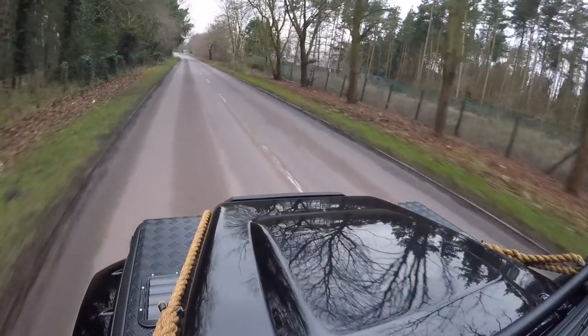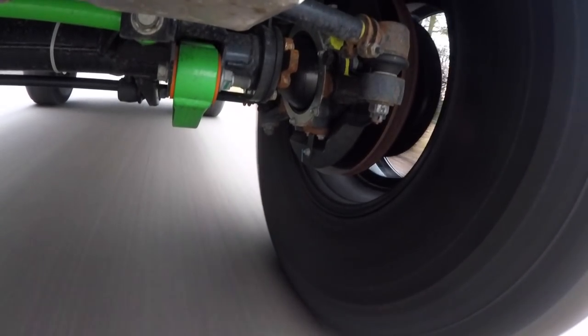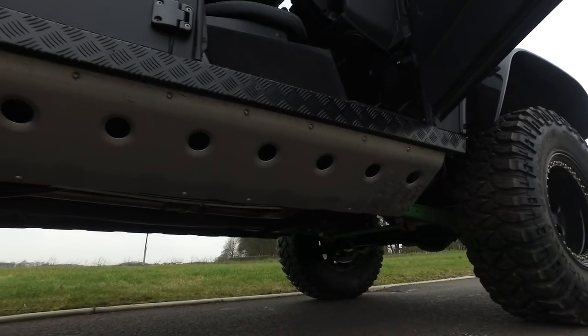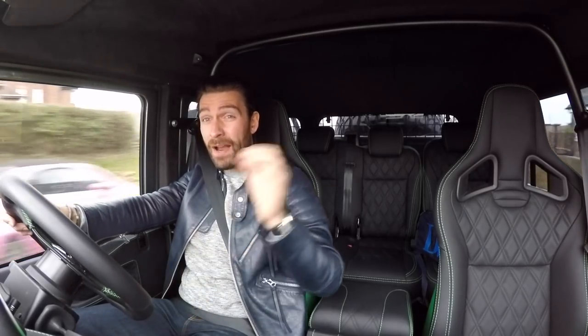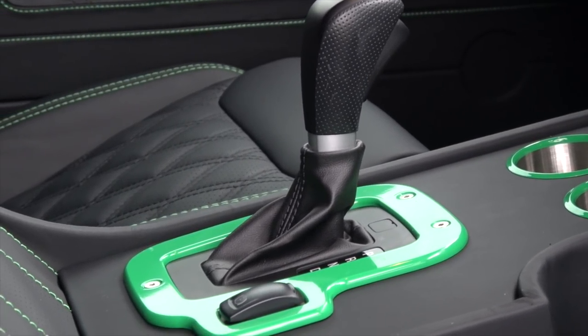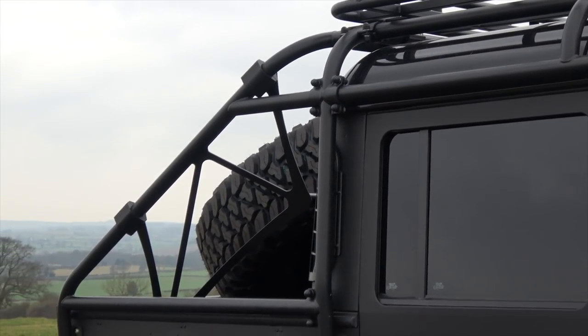Engine upgrades bring it to 195 brake horsepower. The brakes are from Bowler — the guys who did the Bowler Wildcat, which was essentially a Dakar-based Range Rover for the road. Bowler also made the engine tweaks, giving this behemoth 195 brake horsepower, bags of torque, and very unique to this car is a fully automatic gearbox, which makes driving something conventionally agricultural very easy — a beautiful daily driver.